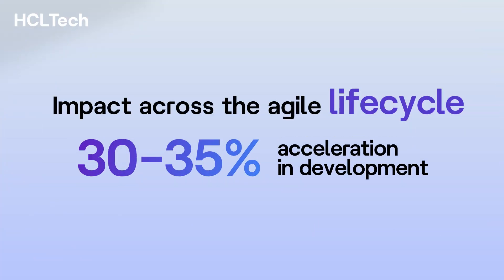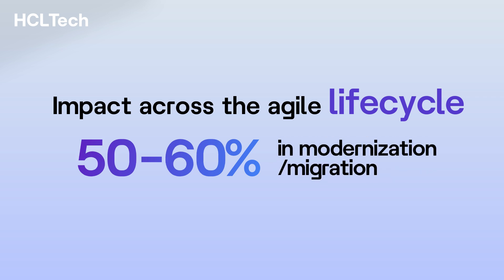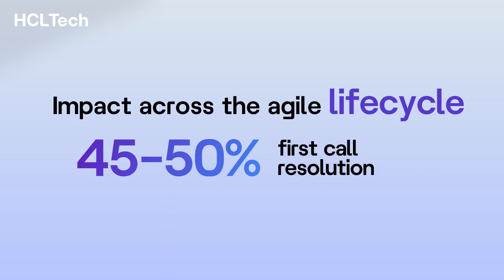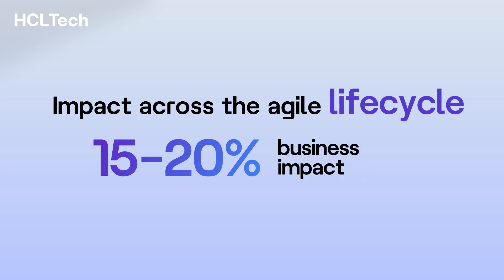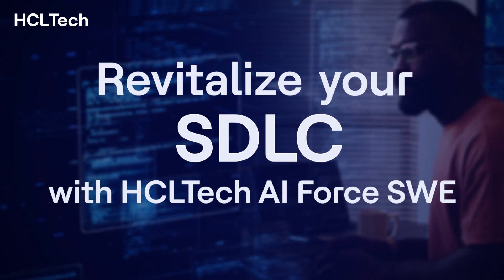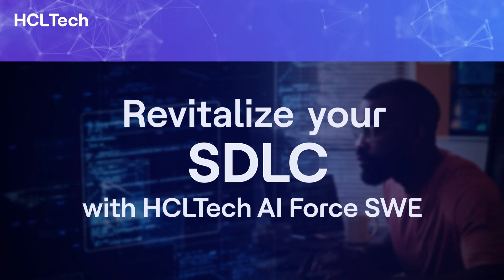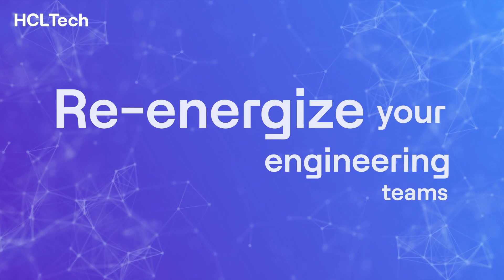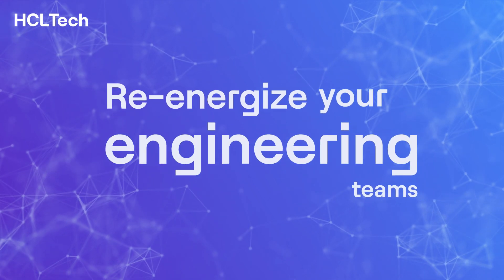Discover the impact across the agile lifecycle and join the journey our customers are already experiencing. Revitalize your SDLC with HCL Tech AI Force SWE by unlocking the potential of generative AI to re-energize your engineering teams.